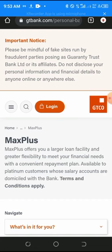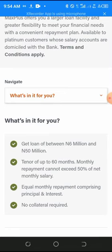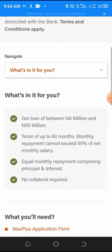Mass Plus offers a larger loan facility with greater flexibility to meet your financial needs, with a convenient repayment plan. It is available to platinum customers whose salary accounts are domiciled with the bank. You can get up to 6 million or 15 million naira with a repayment period of 60 months and no collateral required.